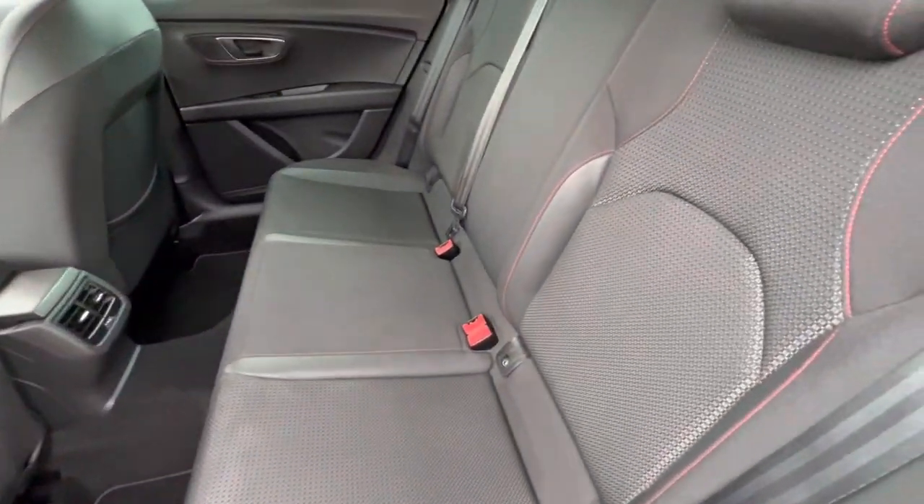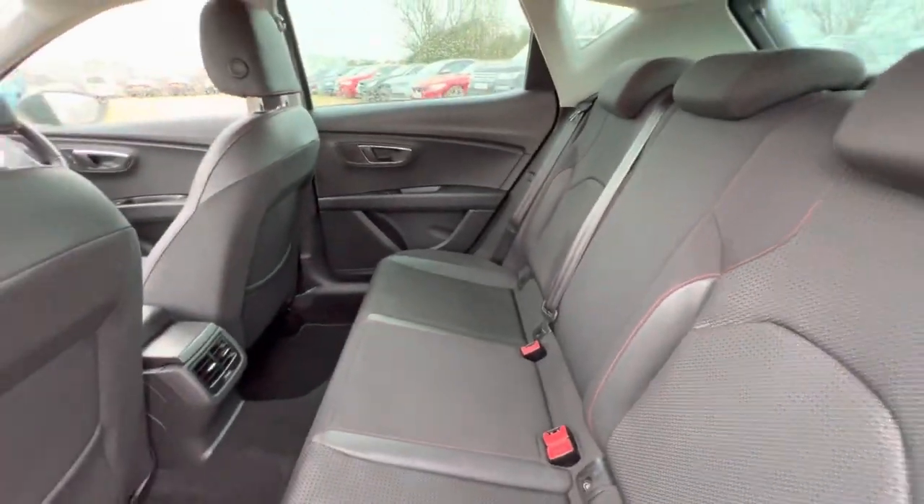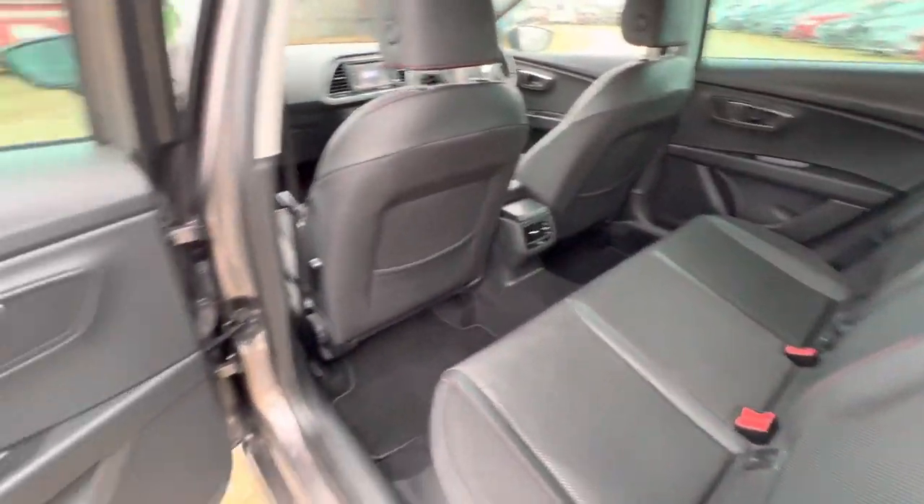The same goes for the passenger's door card. In the back you'll find plenty of leg room as well as headroom, and there are isofix points on both sides. Generally, the condition in the back is good as well.